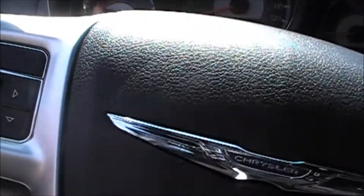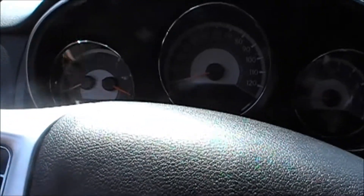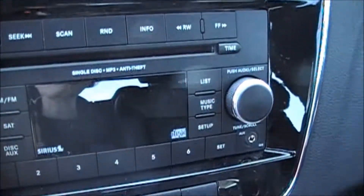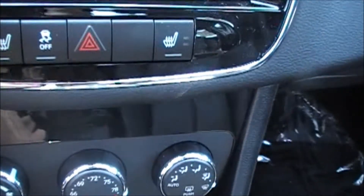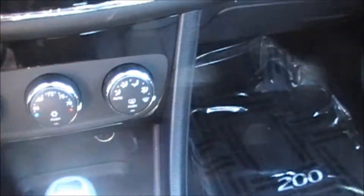On the dash, we have the menu control which handles all of your personal settings. Up here you have the garage door openers — three different ones. Moving down, there's a really nice analog clock, your radio with Sirius satellite radio, controls for your climate control, and your automatic selector.